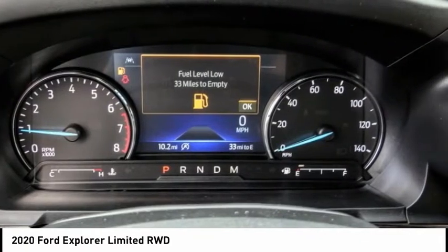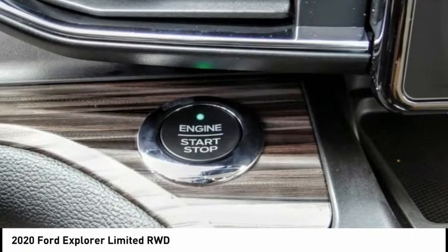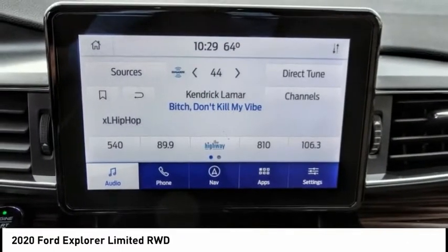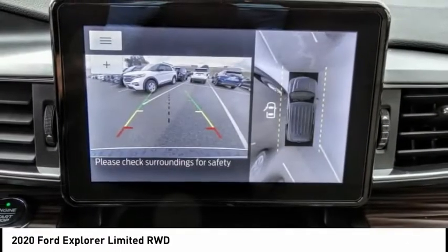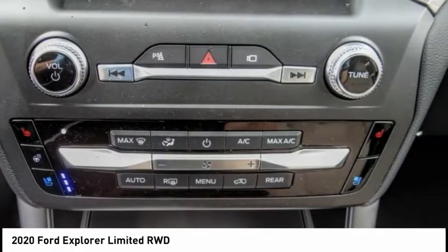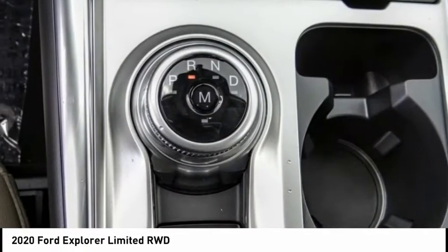Here are some of this vehicle's great options: electronic stability control, power lift gate, brake assist, traction control, remote keyless entry, fog lights, ventilated front seats, rain-sensing wipers, speed control, and four-wheel disc brakes.